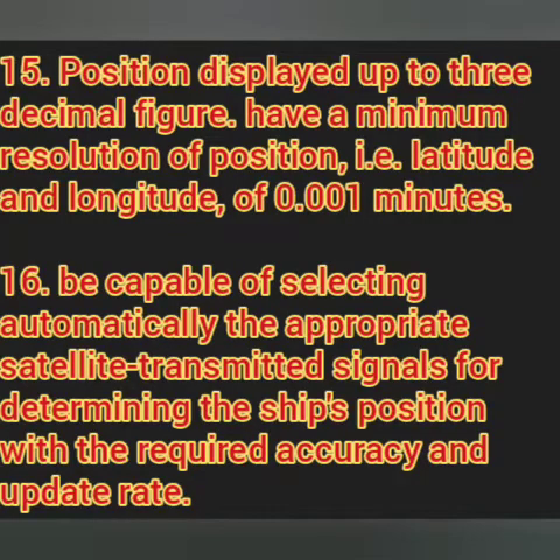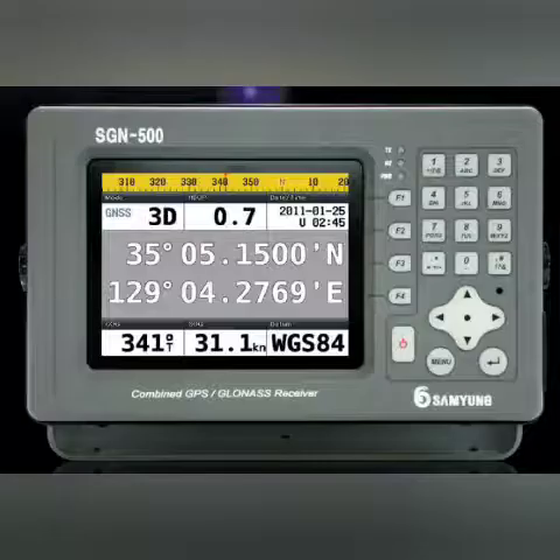The GPS must have a minimum resolution of position — latitude and longitude — of 0.001 minutes, meaning the position displayed must be up to three decimal figures. Finally, a GPS must be capable of automatically selecting the appropriate satellites. We do not want manual satellite selection; the GPS must determine itself which satellites will give the most accurate position.